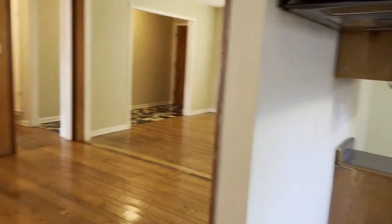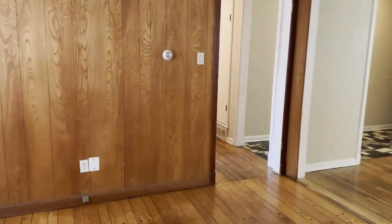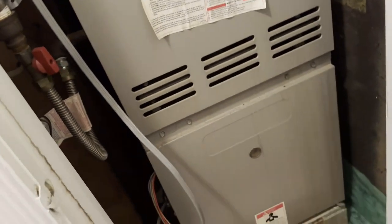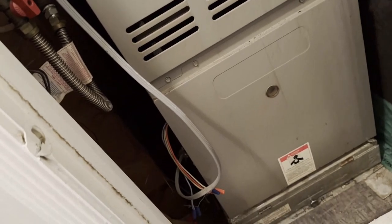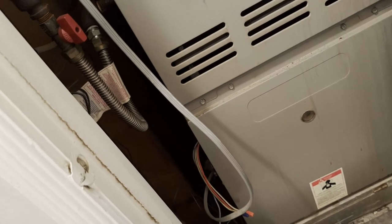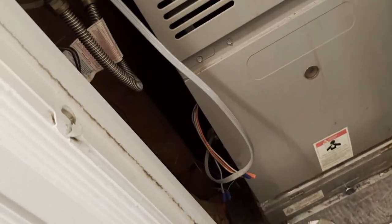Coming back through and heading down the hallway, here's your hall bath — it has been cleaned. The house smells clean as well. Here is your air conditioning HVAC unit. She did change the filter two days ago, so it does have a new filter.